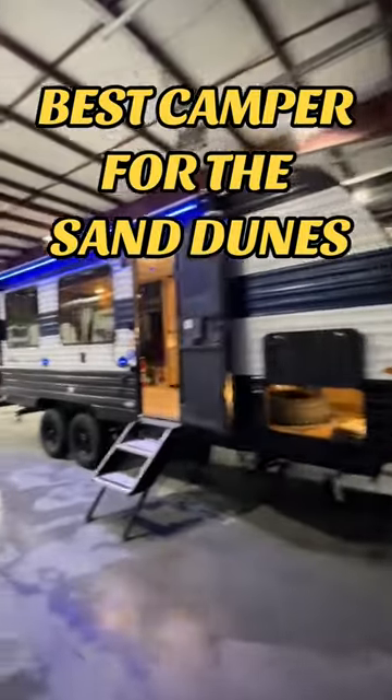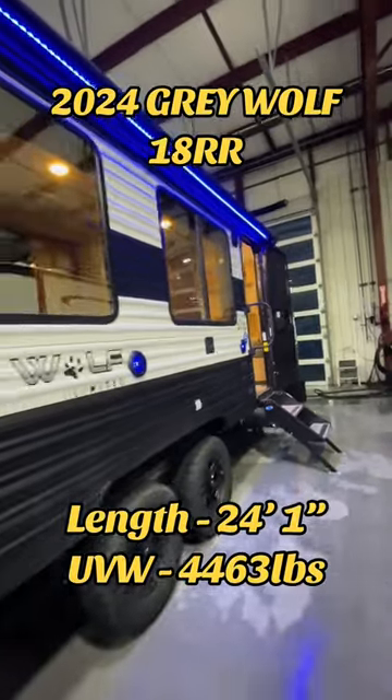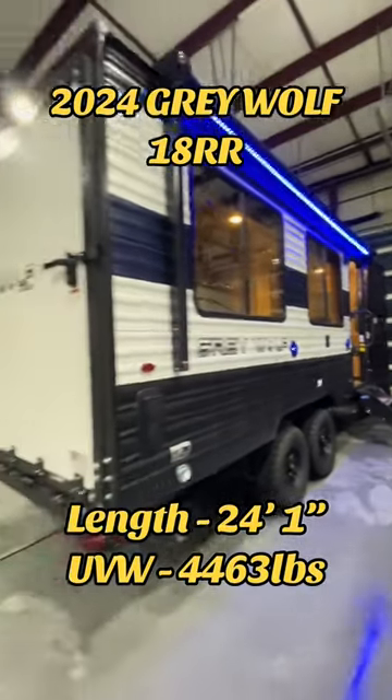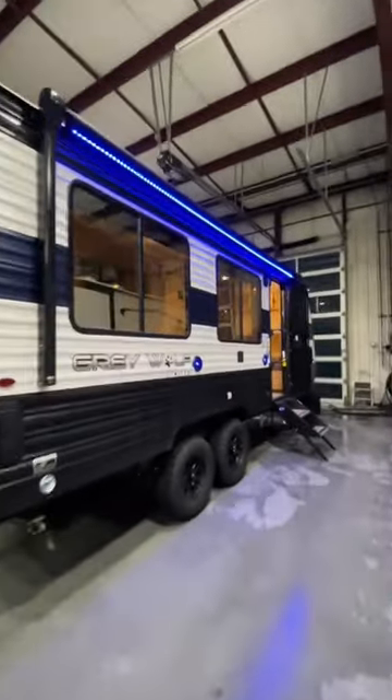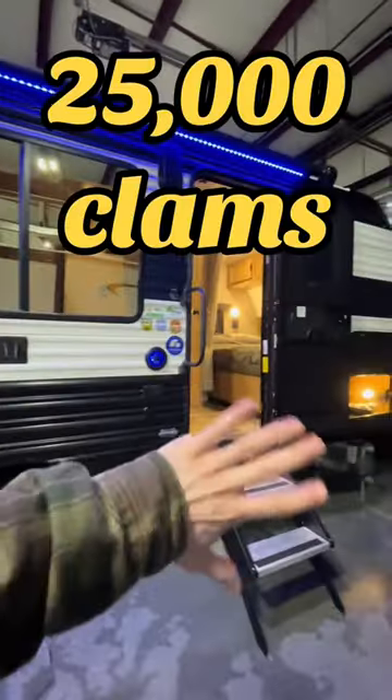This is the best camper for ripping the dunes — this is a 2024 Gray Wolf 18 RR. This is the smallest toy hauler we've got and also the most affordable. We can get you one of these bad boys for under $25,000, barely over $200 a month.